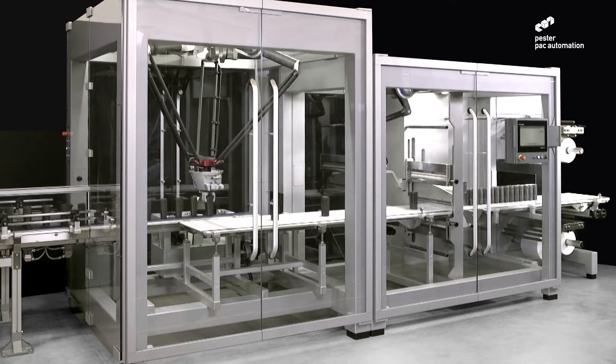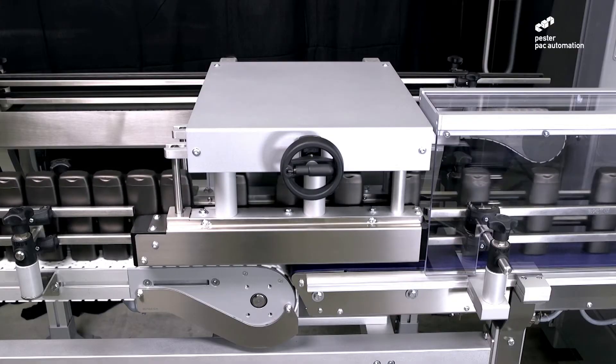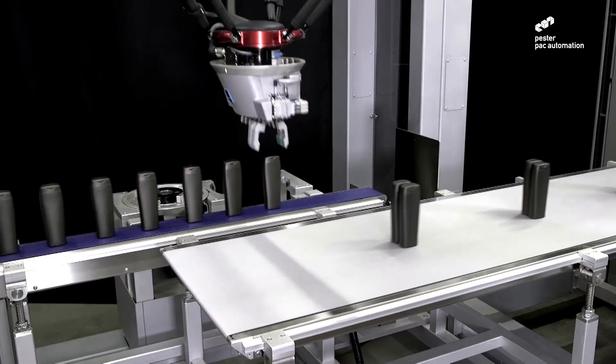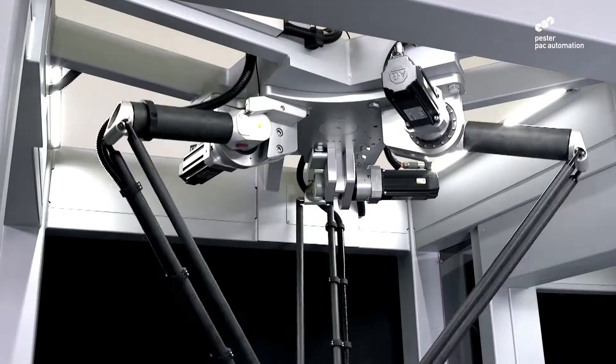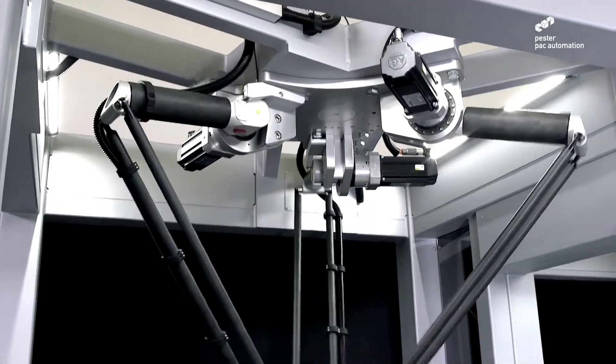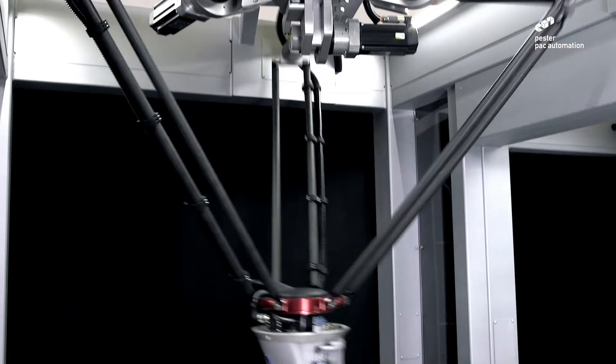Benefit from a robust modular design for high efficiency in 24/7 operation, as well as fast format changeover. Benefit from the flexibility of multi-format handling with the added ability to handle unconventional, shaped bottles without the need for costly turning screws.